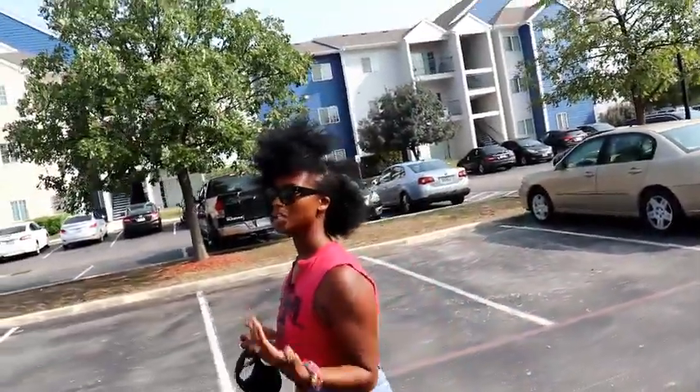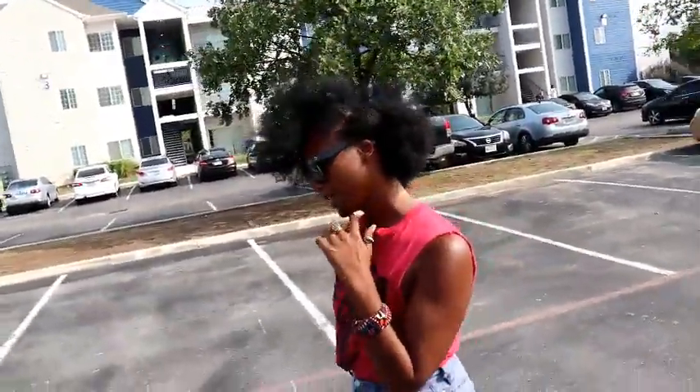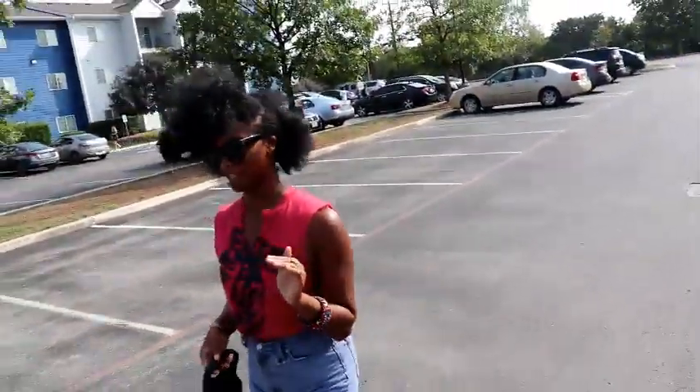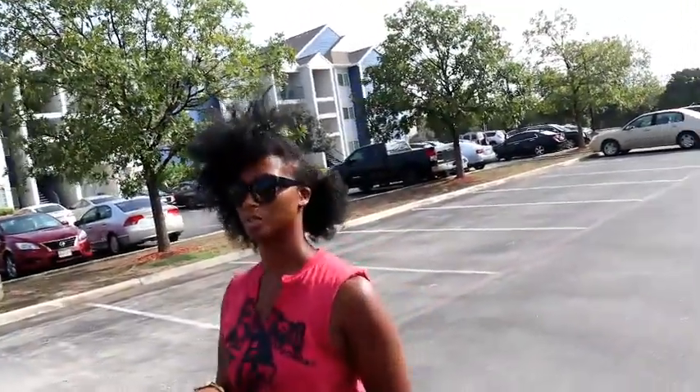Don't bring jeans — you're never going to wear them; it's too hot. Bring clothes that breathe and are loose so you can be comfortable and enjoy the atmosphere. If you're natural and looking to do a protective style, wait until you get to Ghana and do it there — it's cheaper, it's a fun experience, and they can be super creative with really fun styles in a short amount of time. If you don't want to get your hair done, be sure to bring your own hair products, because toiletries you're used to in the United States are much harder to find in Ghana.